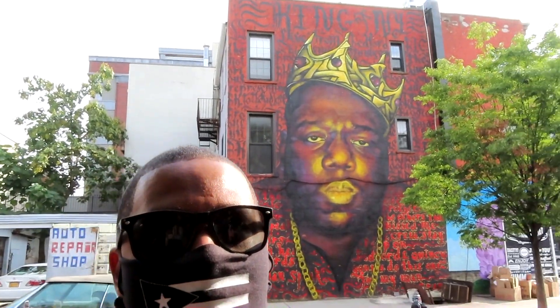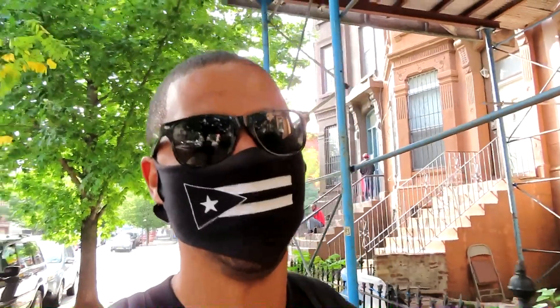So this is it, right behind me — the Biggie Smalls Mural. When you Google Bed-Stuy, this is usually what pops up. It's pretty iconic over here and he was from this neighborhood, so it feels good to walk around here. I grew up in Puerto Rico and I always used to listen to Biggie Smalls and see him making his videos in this neighborhood, so now it feels really good to be walking around here.